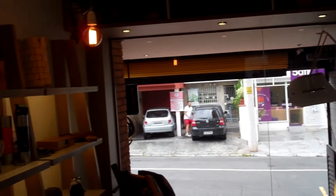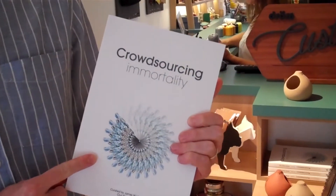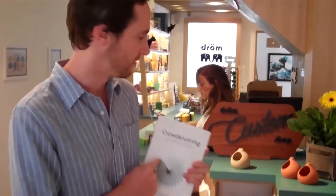Over here we have a really nice book called Crowdsourcing Immortality. This is a book I published last year. I think it's one of the only books they have in the shop, so definitely check this out when you can.